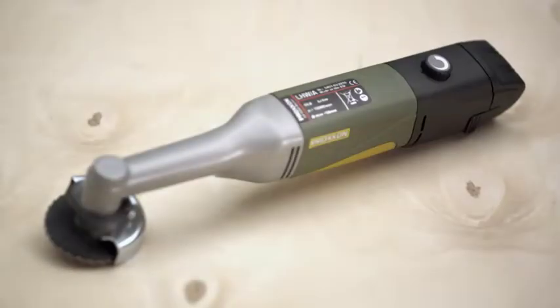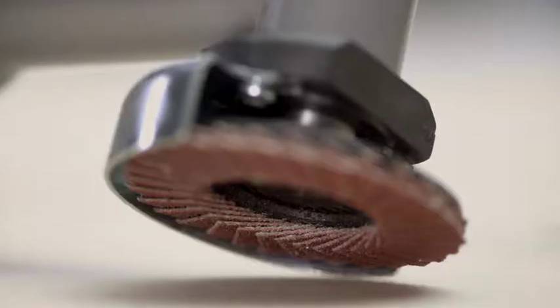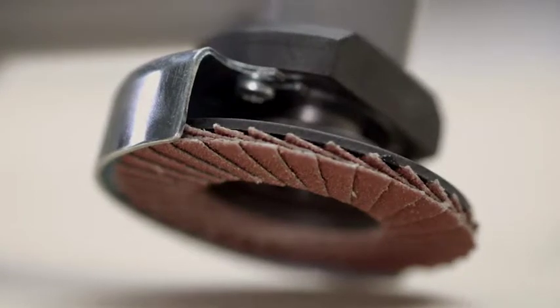The Proxxon Longneck Angle Grinder, LHWA, is the battery-powered version of the proven fine tool from the Proxxon Micromod system.